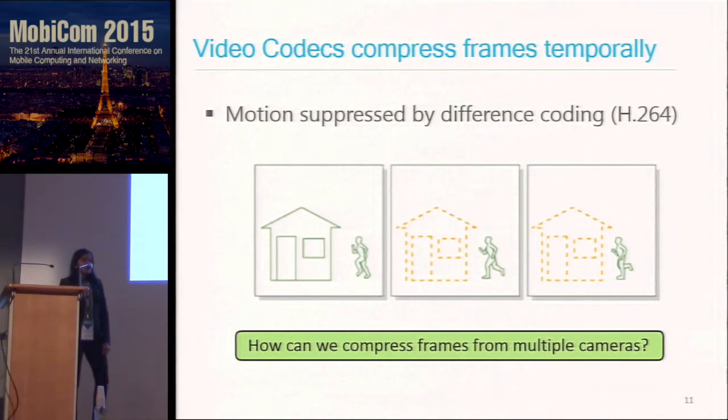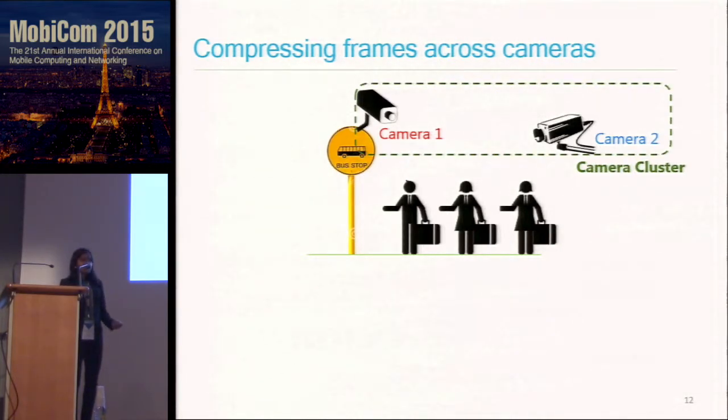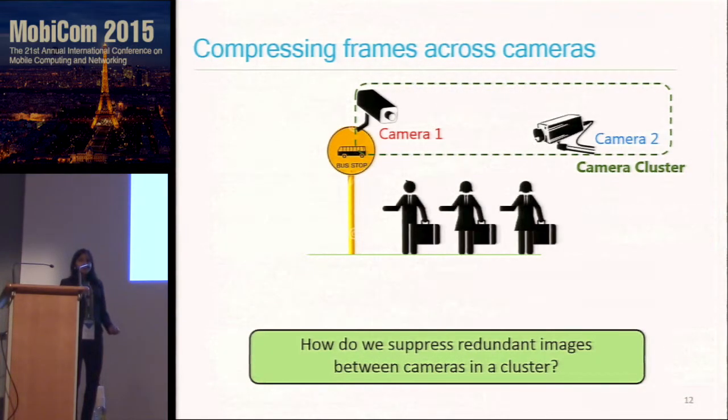If we have cameras looking at the same area, they are probably capturing redundant video streams, and uploading them to the cloud means uploading redundant information. We call cameras looking at the same area a camera cluster. In the example of a bus stop, we have one camera pointed towards people boarding the bus and one towards people leaving. We ask: how can we suppress the redundant images and avoid uploading both video streams to the cloud?